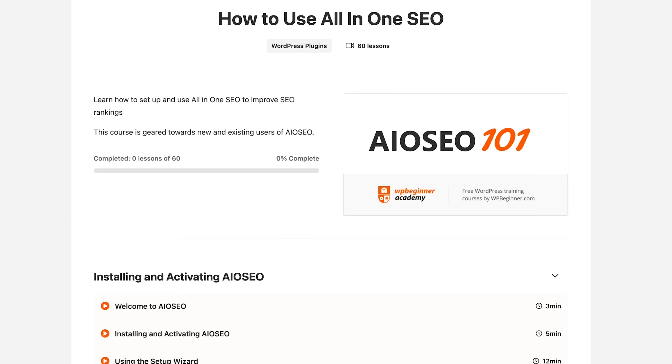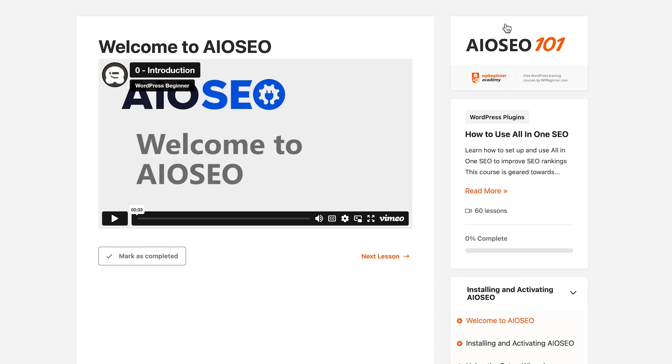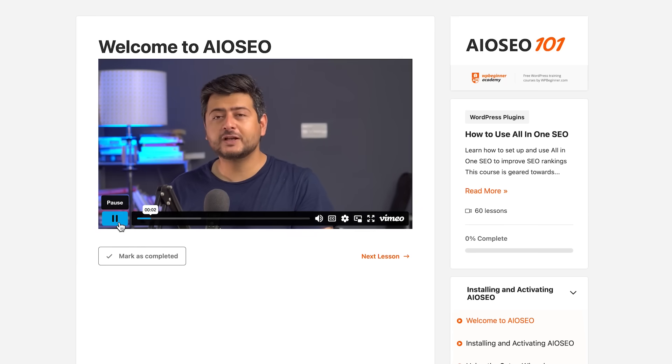If you'd like to learn more about All-in-One SEO, there is a completely dedicated course on it, which will not only teach you the ins and outs of All-in-One SEO, but it'll transform you into a power user in no time. Check out the links in the description for All-in-One SEO — the free version, the premium version, and also for the All-in-One SEO course, which is free to enroll.